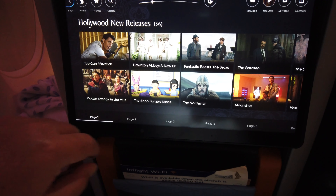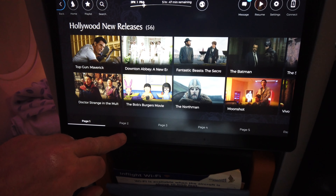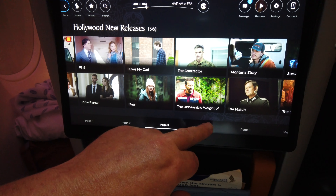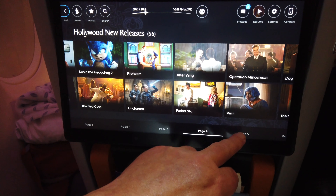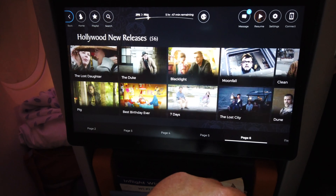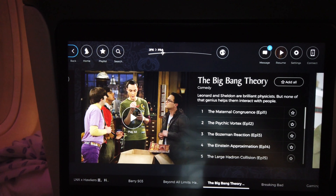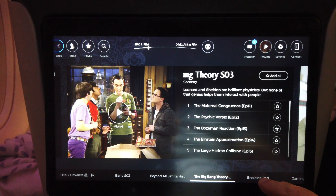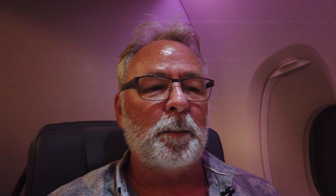There are new releases on the IFE — you can see there's Phase 2, Phase 3, Big Bang Theory complete seasons, not just a couple. There's plenty of content on there — there's enough for everyone. The moving map is very good actually — a very nice moving map.